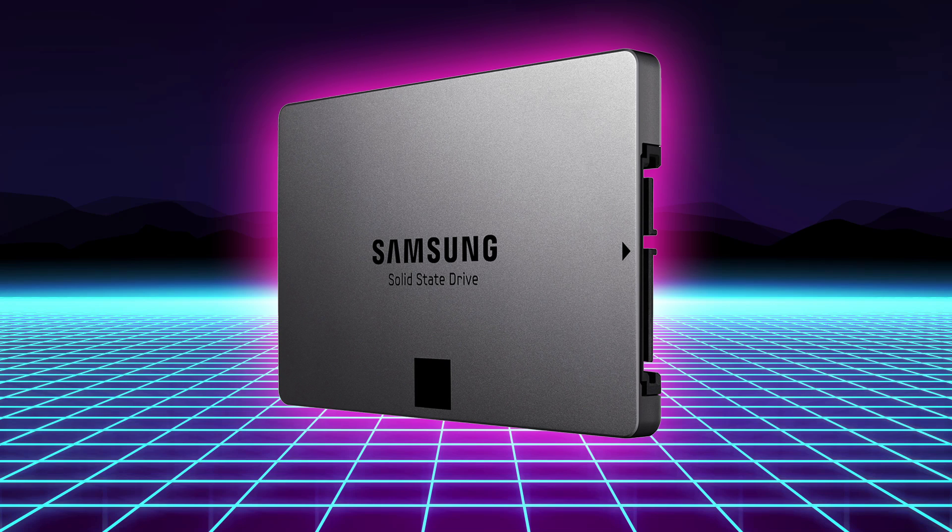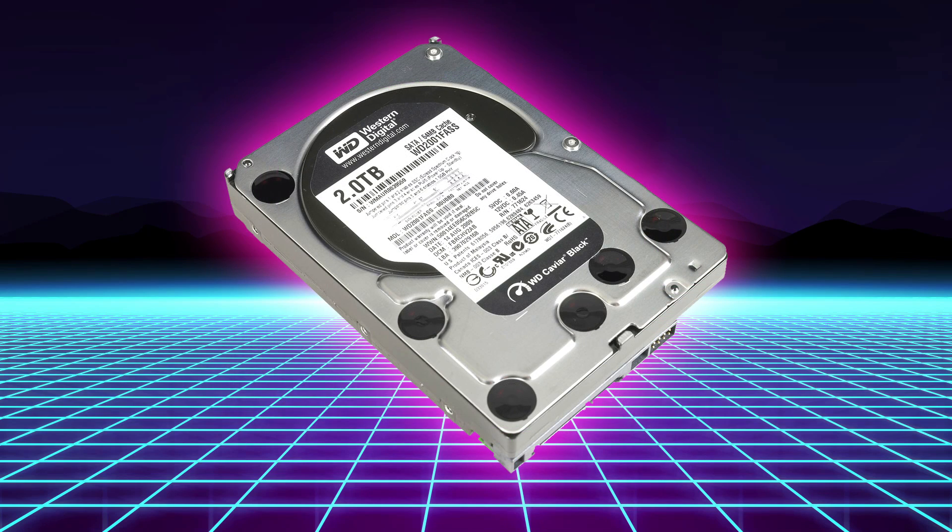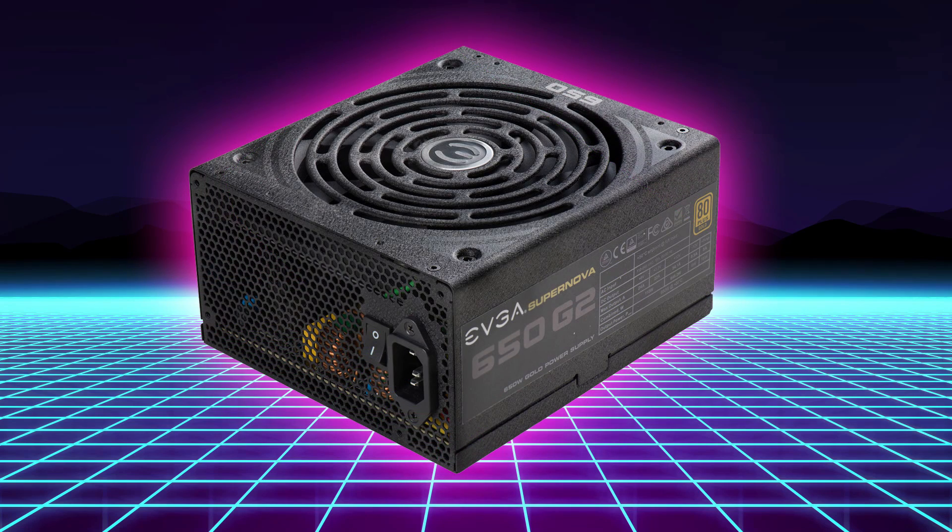For storage, our SSD is a 250GB Samsung 840 Evo, and for mass storage — games and that sort of thing — we went with a Western Digital 2TB WD Black drive. For the power supply, we went with the EVGA Supernova 650 G2. 650 watts is plenty for this system, and I'm a big fan of EVGA power supplies for their quality and the solid warranty that comes with them.